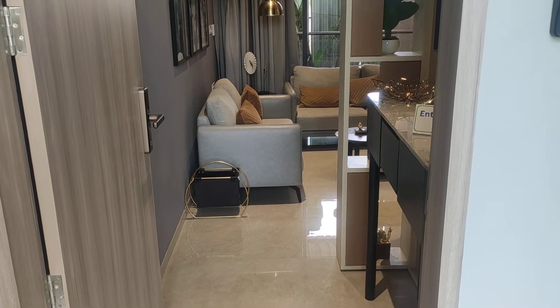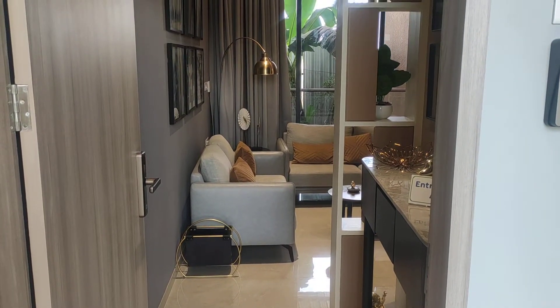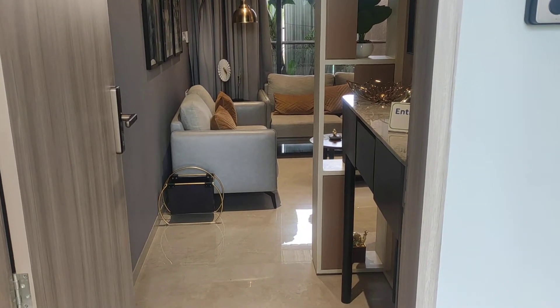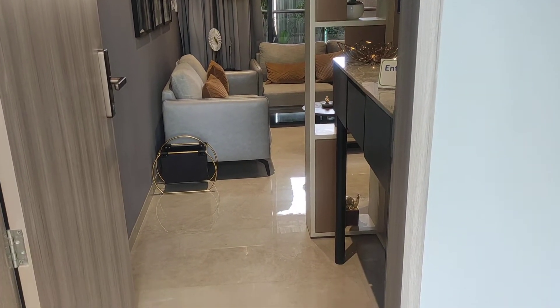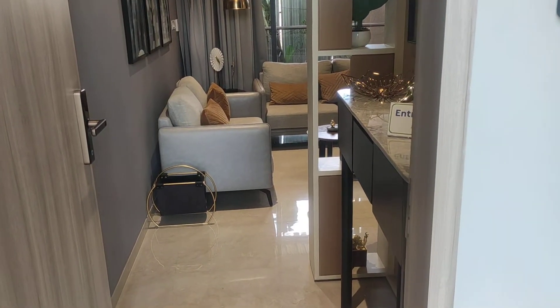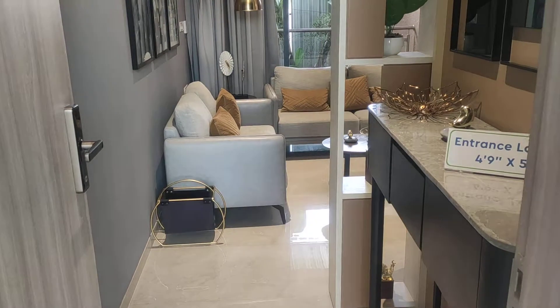Hello everyone, today we are at Wakad and this is a very premium new launch segment of two and three BHK apartments. We are going to see a 3 BHK sample flat of 1077 square feet carpet.